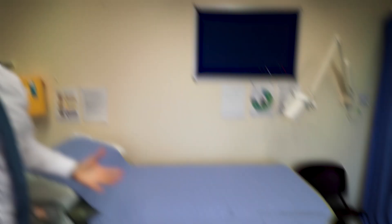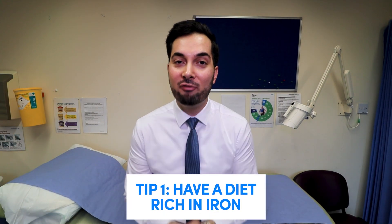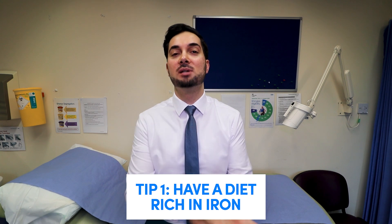Now let's say you've been to your healthcare professional, they've done their investigations, everything's fine, but you've just got iron deficiency anemia. Let's look at my top tips on how you can treat it. Tip number one: you need to make sure that you're getting enough iron from your diet. There are two types of iron we can get from our diet — the first comes from things like red meat, poultry, and fish; the second comes from things like vegetables, pulses, and fruit. It's super important to keep a very balanced diet that contains both of these two types of iron sources.